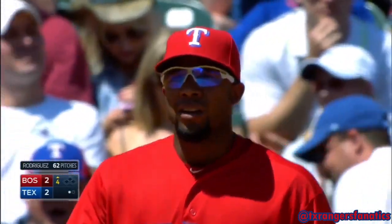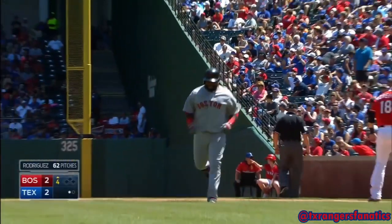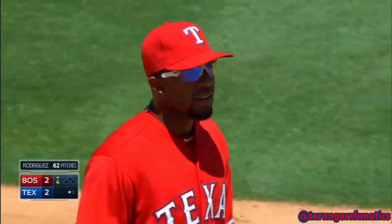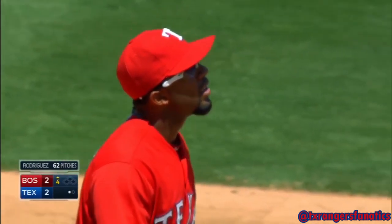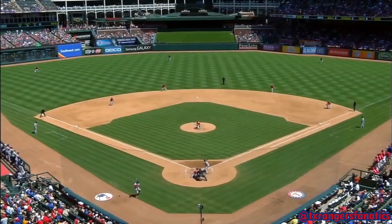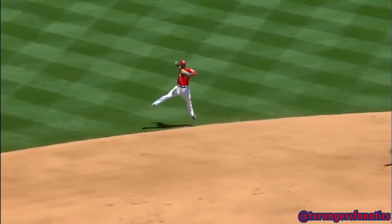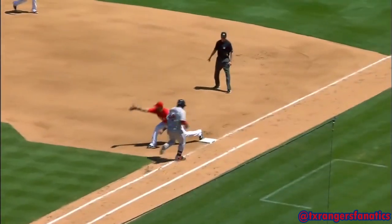We haven't seen that one all year. That wasn't a very hard hit ball either — he had to go a long lane. Just barely nip Sandoval with a perfect throw. It's a beautiful play. I love seeing him make that play there. Not many shortstops can make that play. Typically when he catches it, you're out because he throws it right on target. Perfect throw.